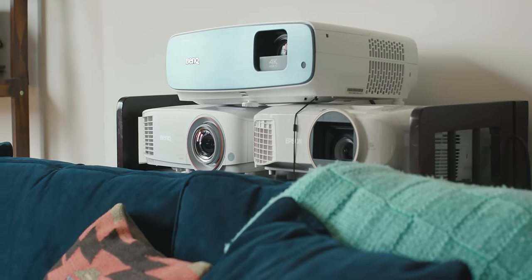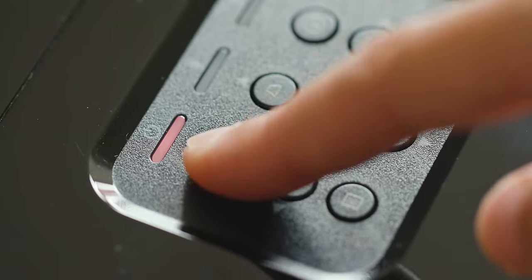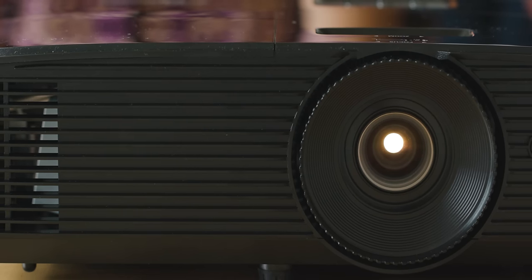Now that a movie theater isn't really an option, my friends have been asking me what kind of projector to get. So to help them, but also myself, I've been living with nine different projectors. After three months and a lot of movies, I've found the projector that's best suited for most situations.